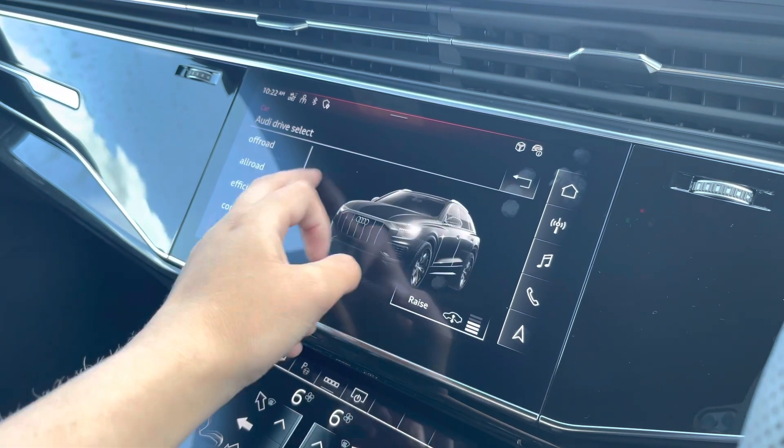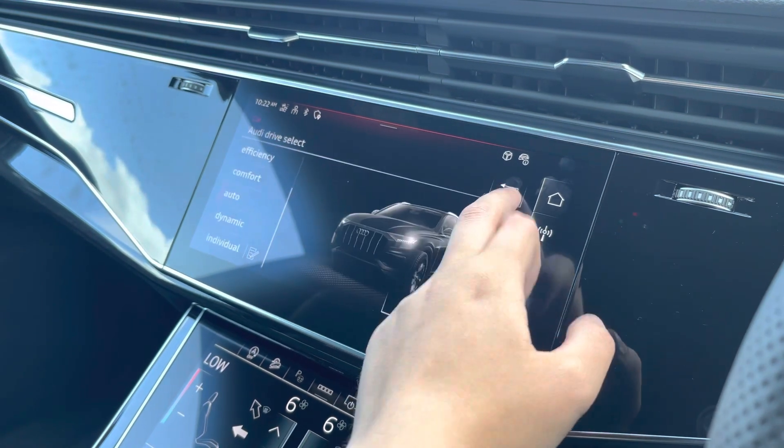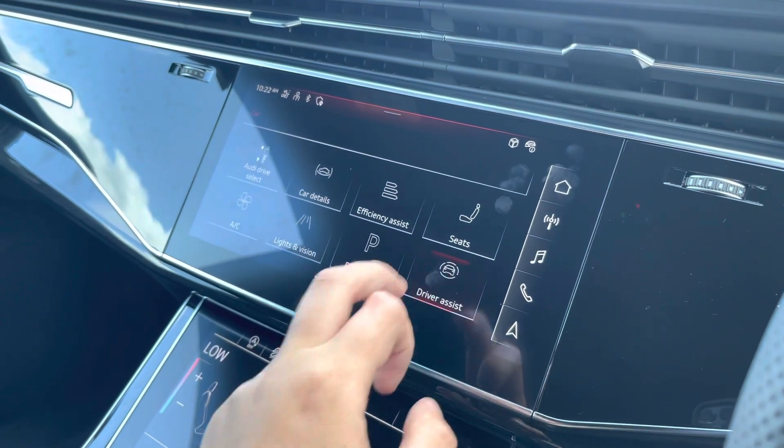The car settings feature the Audi Drive Select, allowing you to adjust from off-road all the way up to dynamic, as well as individually adjusting the drive system, suspension, and steering.